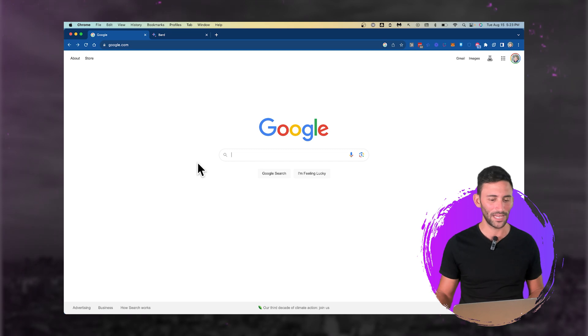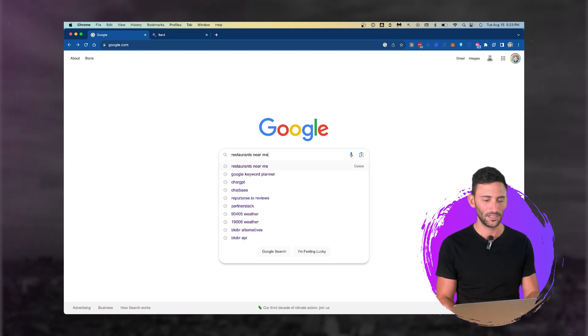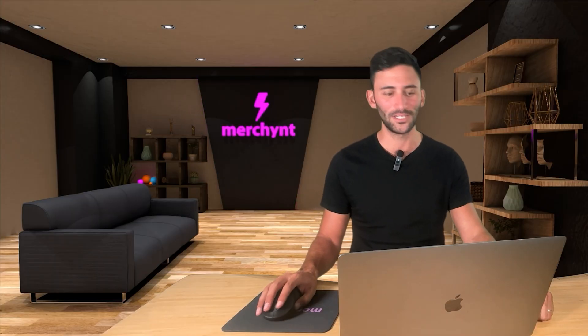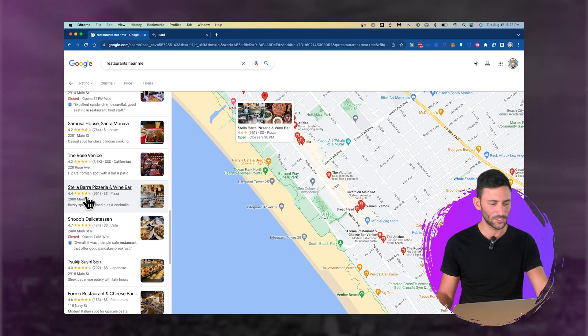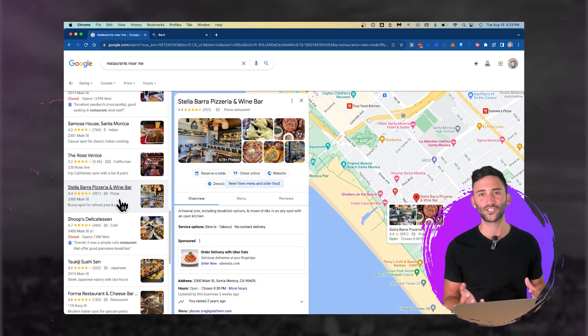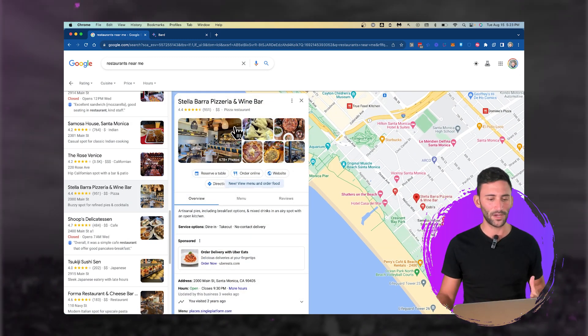We're just going to pick a random business online. I'm typing in 'restaurants near me' and scrolling to find one. Let's go to the second page — let's go with Stella Barra Pizzeria and Wine Bar, an Italian restaurant in Santa Monica, California.